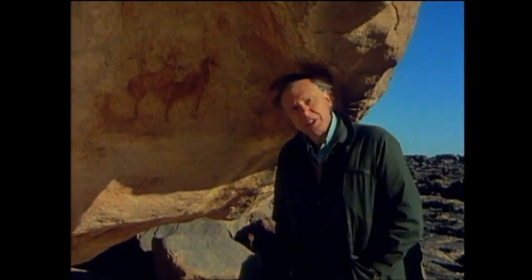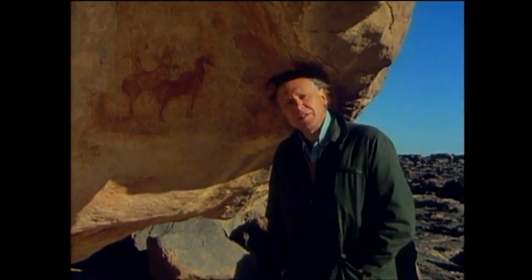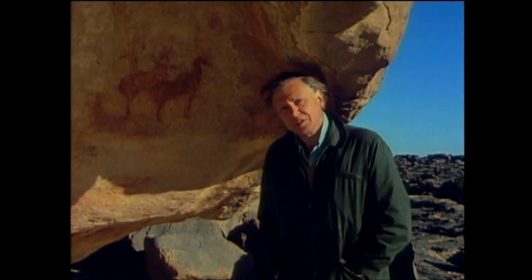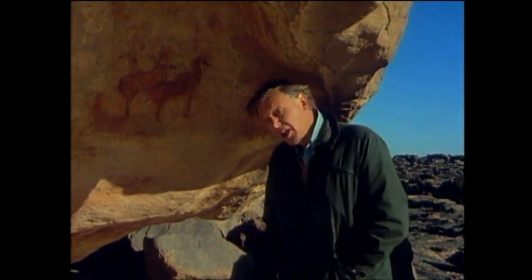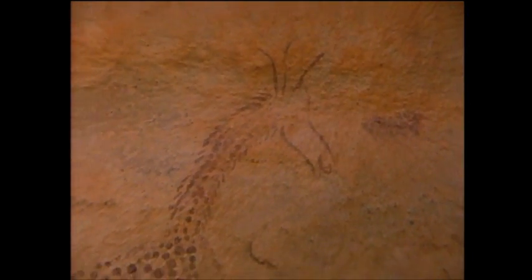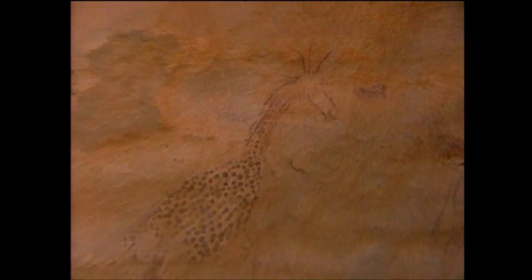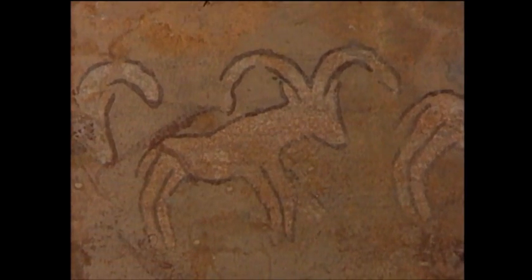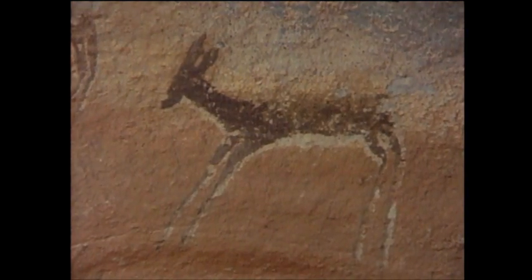A group of antelope, probably sable — creatures that can't live anywhere in the Sahara today because there's simply not enough vegetation for them. And these aren't the only wild animals that have been painted on these rocks. A giraffe, a kind of wild goat, probably a mouflon, and antelope.